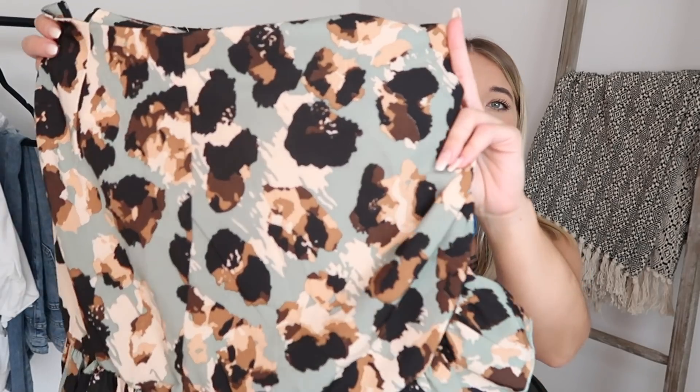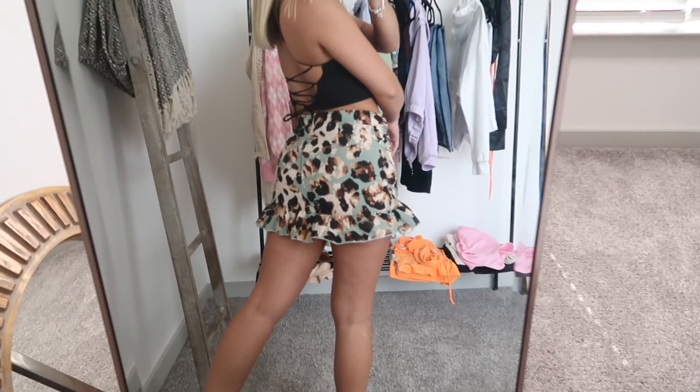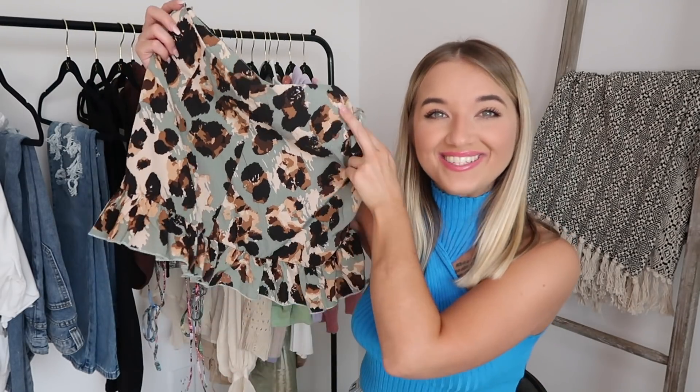Next up we have this skirt, and I was definitely going out on a limb with this one, being a little bit risky. I really liked it — you can adjust it to go as short as you want. I really like this pattern. Is cheetah in? Is animal print in in general? I don't know, but I liked it. It was that gorgeous sage green color so I had to pick it up. Definitely wear this with some sneakers because I have to dress down girly pieces to make them a little more boyish. Good quality skirt. It also has a zipper on the side, which makes putting it on a lot easier.